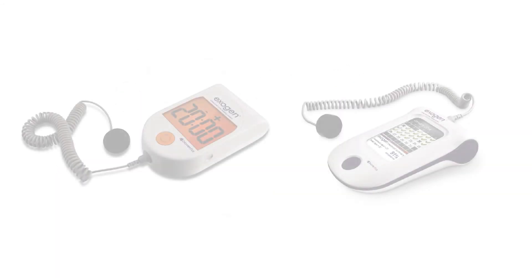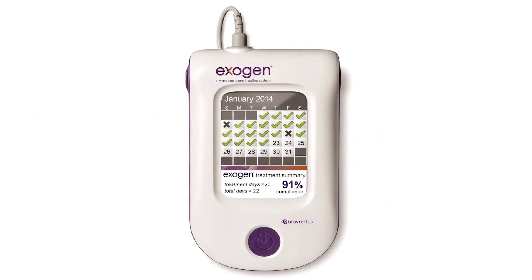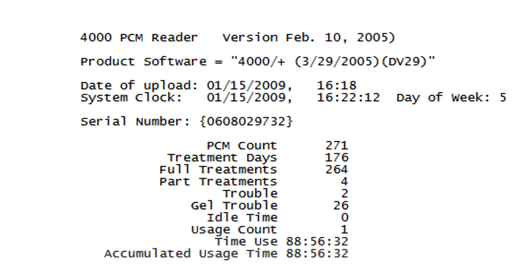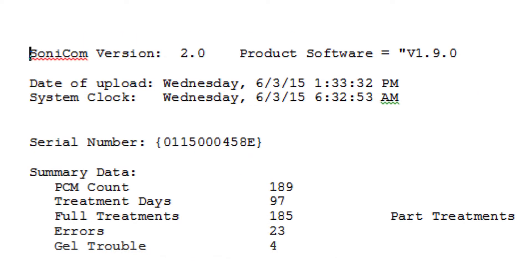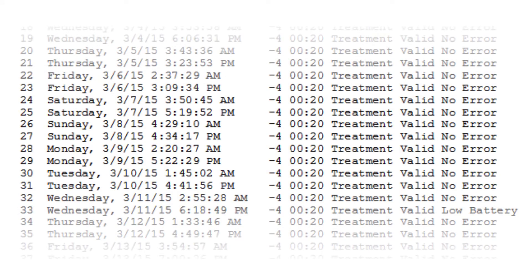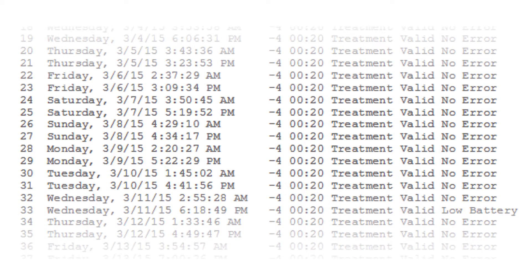The motivation of this study was to understand whether the inclusion of the compliance calendar had an impact on patient behavior. We collected over 10,000 patient usage files from the older generation device and over 2,000 files from the new generation product. The files document usage of the devices over a six-month period.